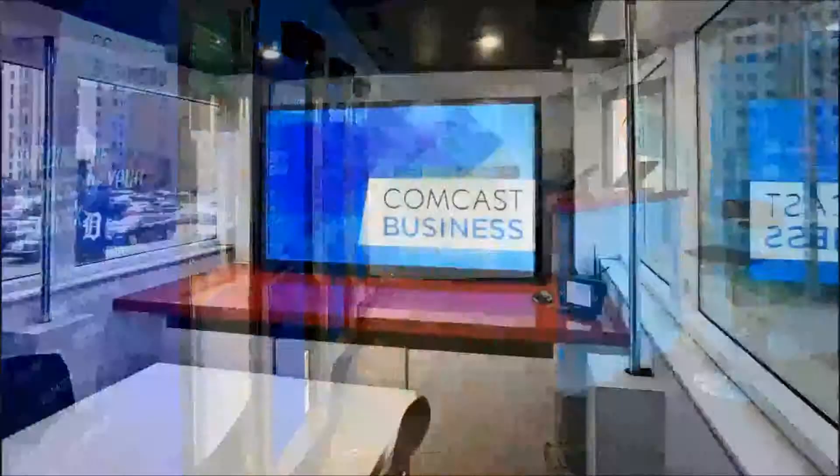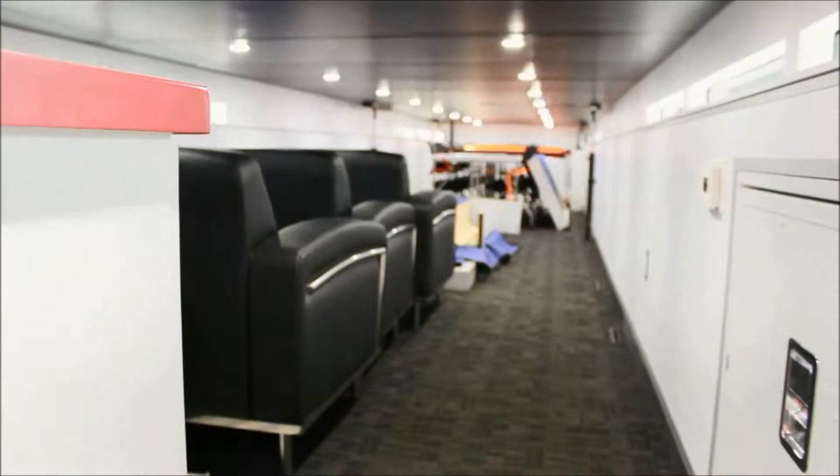Never before have we been able to do that with such a high degree of expertise. One of the unique features is the simplicity of setting up this trailer. Through this handheld device, we're able to dramatically cut down the amount of time it takes to set up and tear down the event experience, allowing us to focus more time on our customers. With this remote control device, we can raise and lower the roof, we can expand the sides — all with the push of a button.